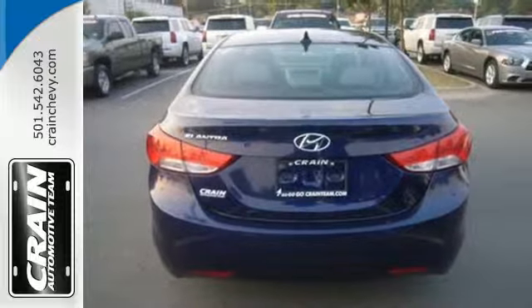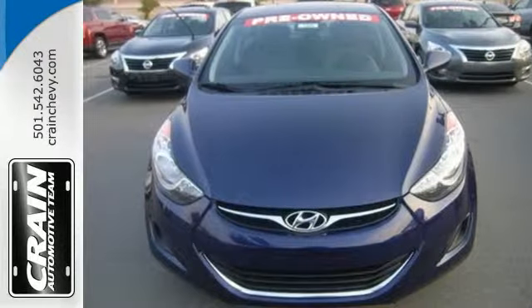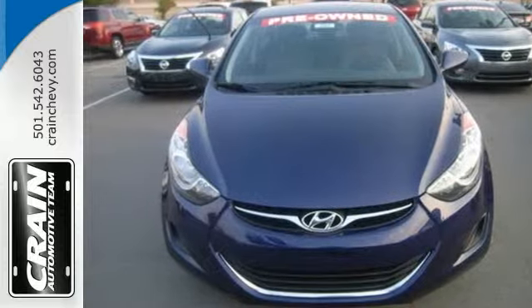It's sleek, stylish and affordable. A perfect blend of both needs and wants. Come see this Elantra for yourself today. Visit us anytime at Craneteam.com.